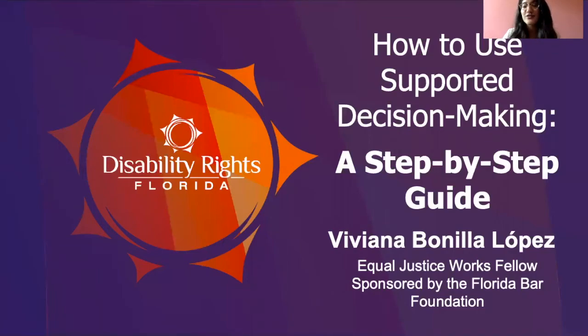Hi everyone. Thank you so much for joining us for How to Use Supported Decision-Making, a Step-by-Step Guide. My name is Viviana Bonilla-Lopez and I'm an Equal Justice Works Fellow sponsored by the Florida Bar Foundation at Disability Rights Florida. I have the honor and privilege of working with people with disabilities every day to help them either avoid a guardianship or get out of a guardianship using supported decision-making. I'm going to talk to you about what supported decision-making is and how you can draft your own supported decision-making agreement, or if you are an attorney, guide a client through that process.